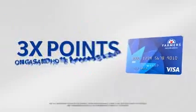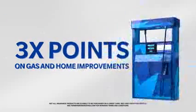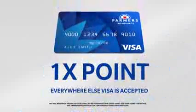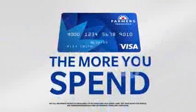You'll also earn triple points on select purchases, like when you fill up at the pump or make home improvements, as well as one point for every other dollar you spend. So the more you spend, the more you'll earn.